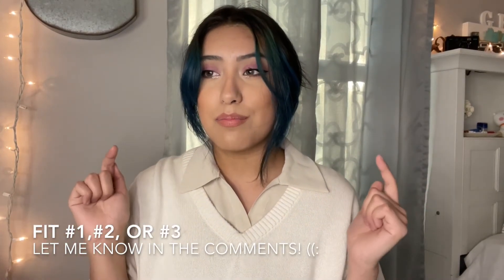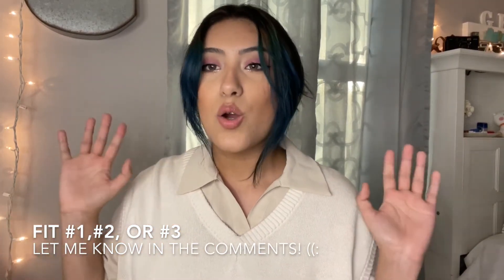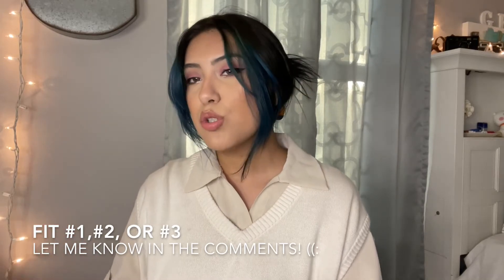Yeah, this vest is pretty hot. I will consider these winter fits — but winter where I'm from, because in other places I know it's really cold. Anyway, I hope you guys got a little bit of inspiration from the fits I showed. Please let me know down in the comments — I'm so curious which fit was your favorite and which one you would actually wear.